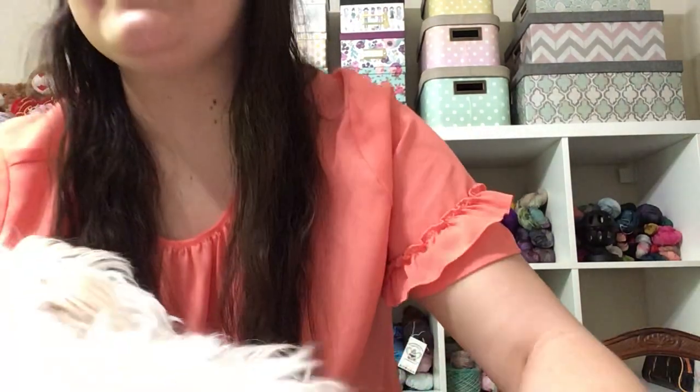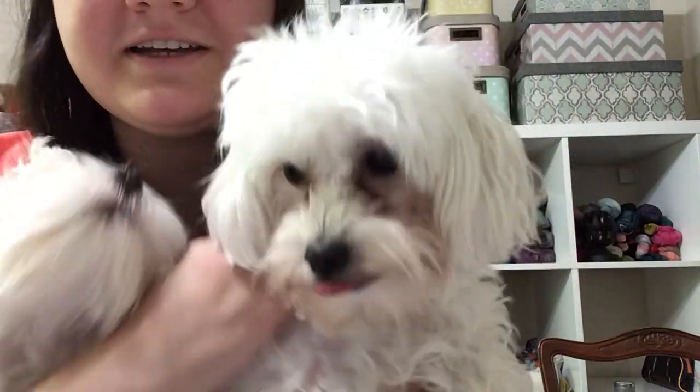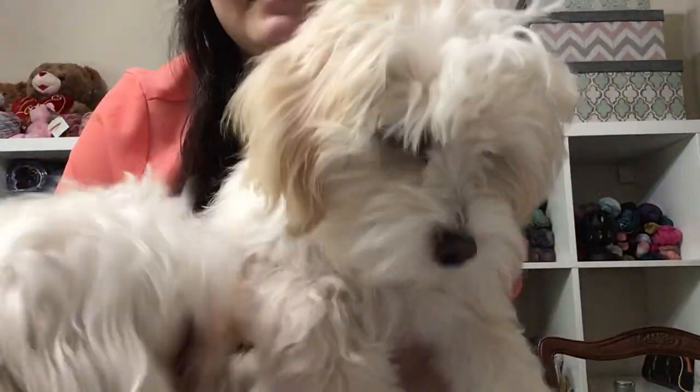Gracie, look here. See, here's Gracie. She is almost a year old — she'll be a year old this month, so she's gotten quite the big girl. And here's Georgie. He will be six months this month.